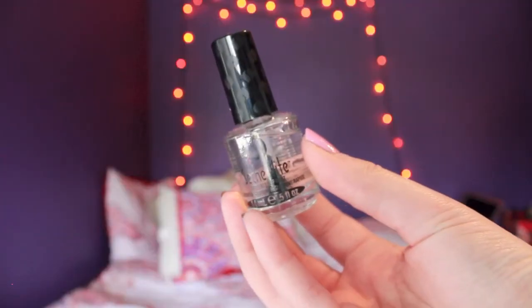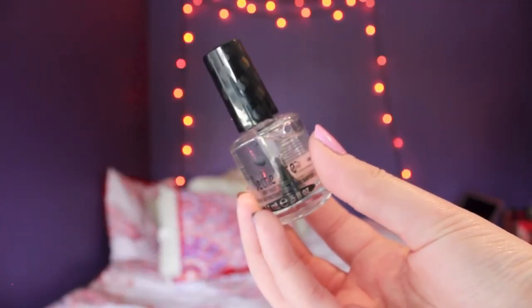The next product that's totally changed how I paint my nails is the Seche Vite Dry Fast Top Coat. Your nails are very shiny and it dries so quickly it's insane. These two together are a match made in heaven. It suggests using their own top coat, but I didn't — if you try their top coat and like it, let me know in the comments.